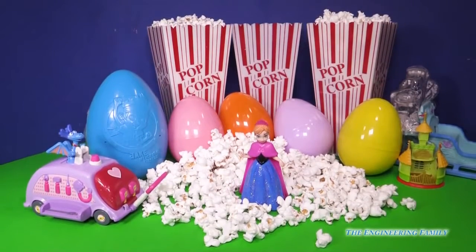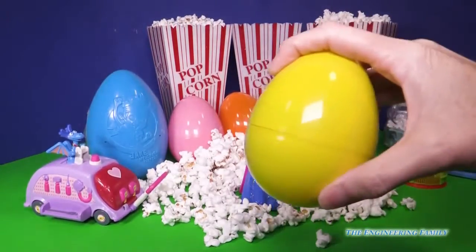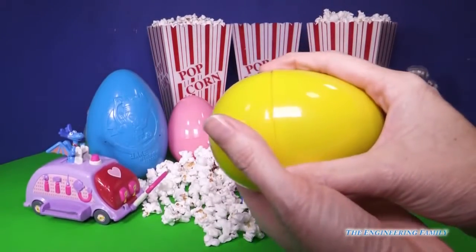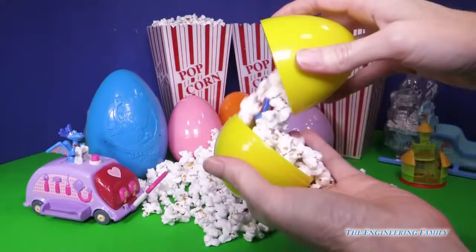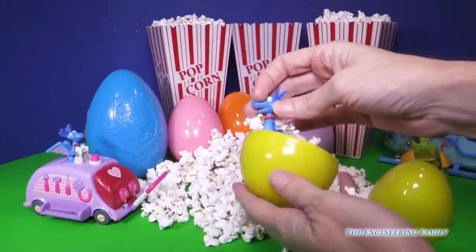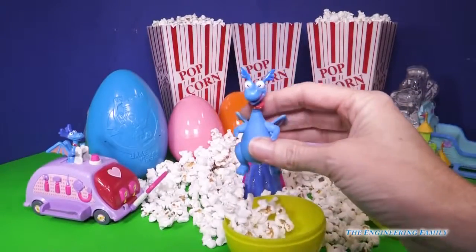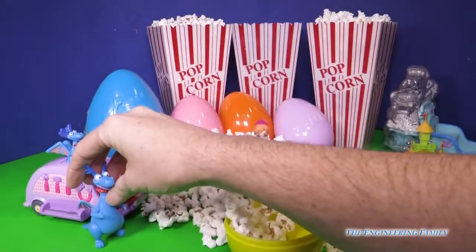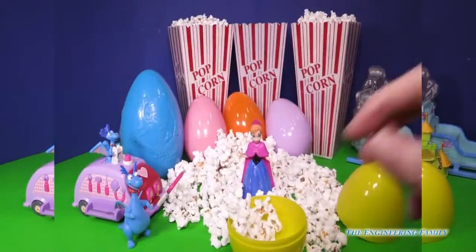Should we do a surprise egg? Let's do it. Let's do this yellow one. Can't really hear much, let's open it up. Stuffy! What are you doing in all that popcorn? Stuffy goes with our Doc McStuffins. There you go over there. And Anna, you go with our Frozen stuff. Awesome.